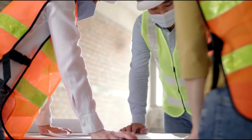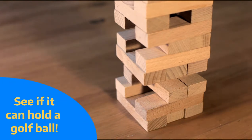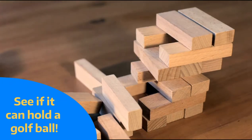Think you're up for the task? Design and build a skyscraper that they will be excited for. But before they send in their employees, they want you to test the strength and stability of your tower by seeing if it will hold the weight of a golf ball.